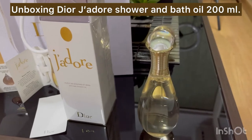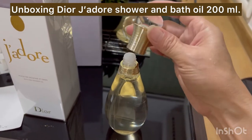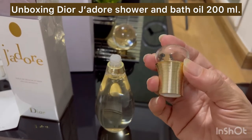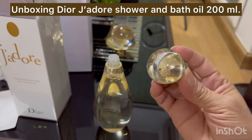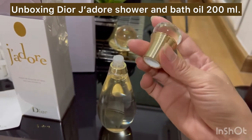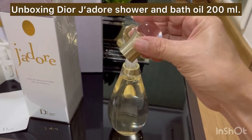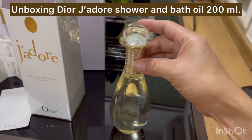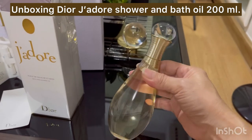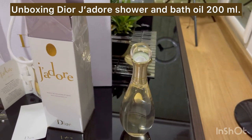This is the shower and bath oil — just use a little bit and you can enjoy your bath time. I want to pamper myself during my holiday. I have to relax — it's summer break, relax time! I hope you like this video.